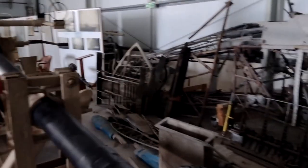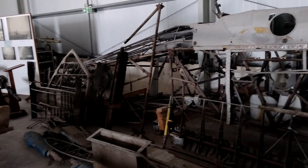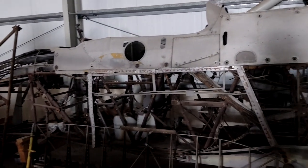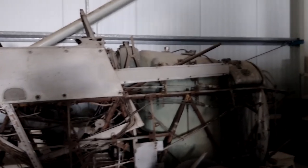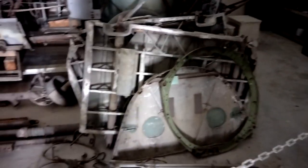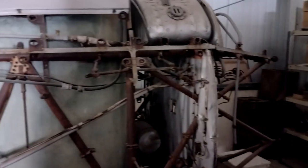And behind we've got the remnants of Fairey Swordfish HS491. Perhaps one day when I visit here this will have been stored and rebuilt. As it is, I think it's rather splendid, because you can see all of it and you can smell the history, taste the history.